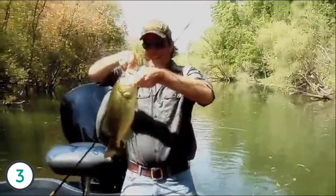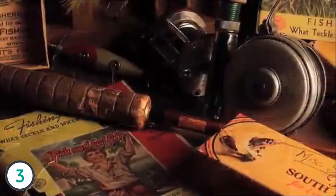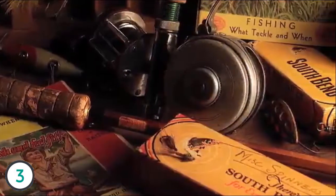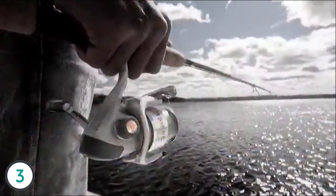Oh, that's a beauty. Born in the heartland of America, South Bend has been making quality fishing tackle at real-life prices for over 100 years. And they're still doing it. That's why I love them.